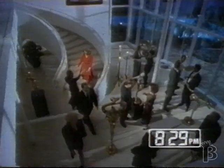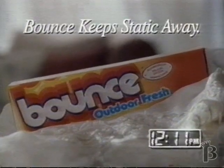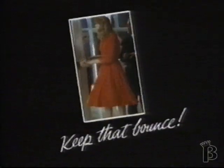To keep looking good, protect your clothes from static with Bounce. Bounce keeps static away as you go through your day. Keep that Bounce.